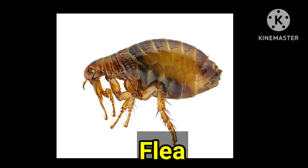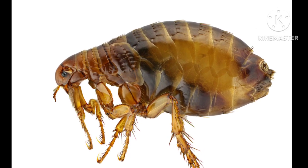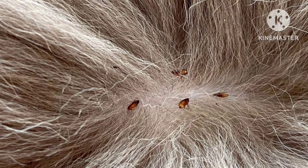This insect is called flea. Fleas are blood-feeding parasites. They are mainly found on animals' bodies. They reproduce faster in warm climates than in colder ones.